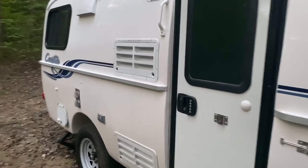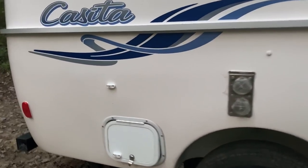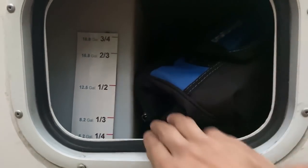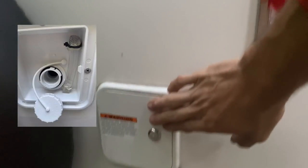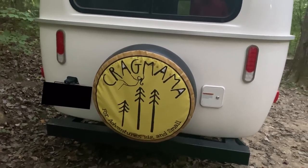Let me give you a tour of the outside first. This is storage for our freshwater tank, and I put some tools and extra things in the extra space there. Our sewer hose comes out of the back. This is where we fill our freshwater tank, and we've got a customized Cragmama spare tire cover.